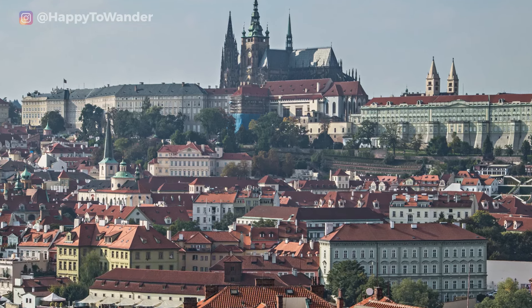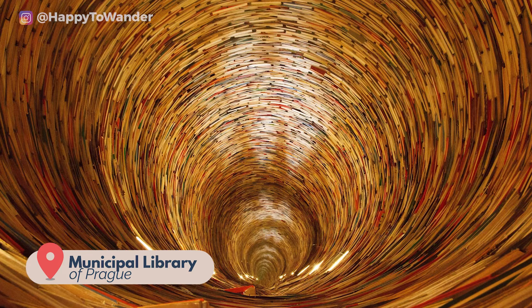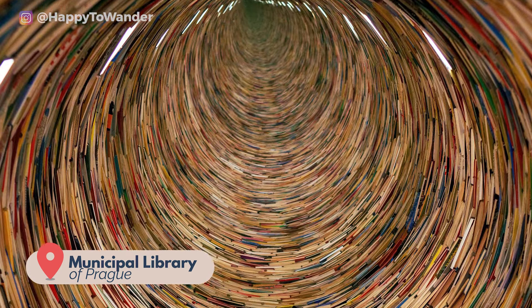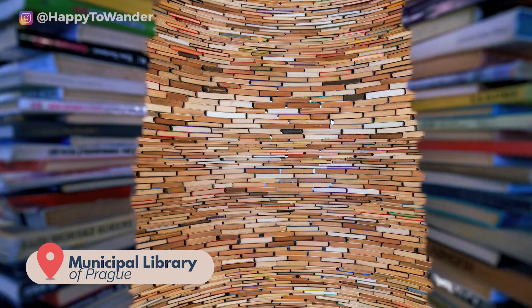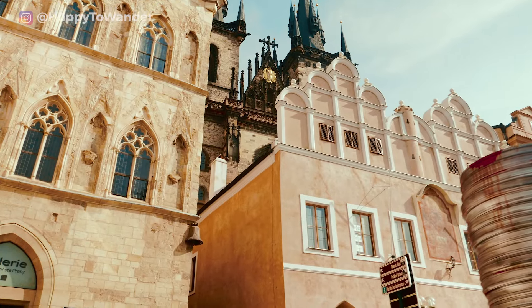Speaking of libraries, at the Municipal Library of Prague there's another hidden gem turned viral hotspot — this infinite book tower made of over 8,000 books. While it's free to see, I should warn you that mirrors are cleverly used to get this cool infinity effect, so there aren't really as many books as you might expect. All to say, there is plenty to see in Old Town, so be sure to take some time to explore it properly.